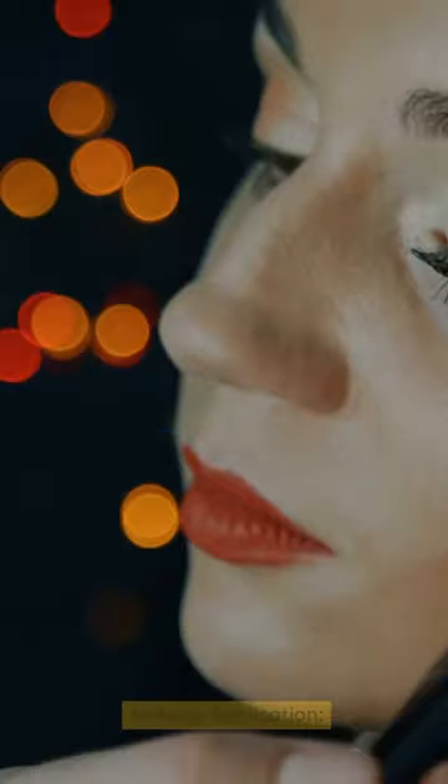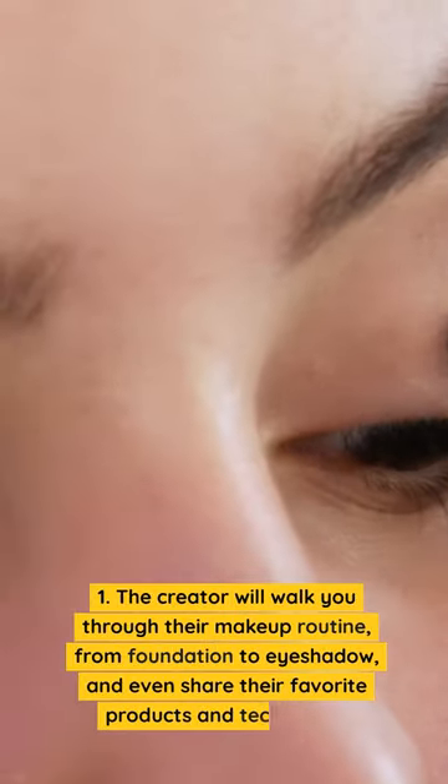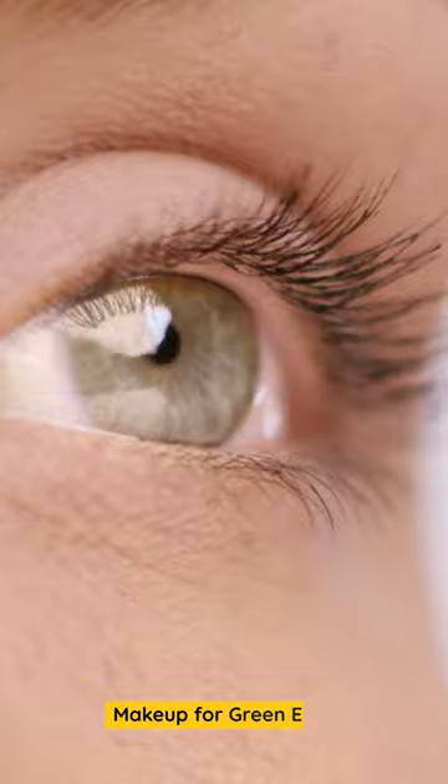Makeup Application. The creator will walk you through their makeup routine, from foundation to eyeshadow, and even share their favorite products and techniques. Makeup for green eyes.